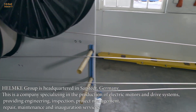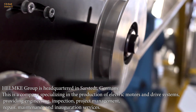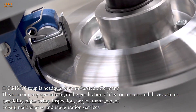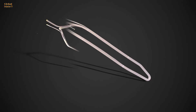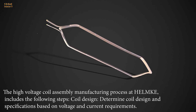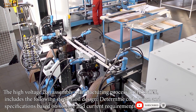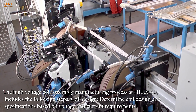Helmke Group is headquartered in Saarstedt, Germany. This is a company specializing in the production of electric motors and drive systems, providing engineering, inspection, project management, repair, maintenance and inauguration services. The high voltage coil assembly manufacturing process at Helmke includes the following steps: coil design — determine coil design and specifications based on voltage and current requirements.